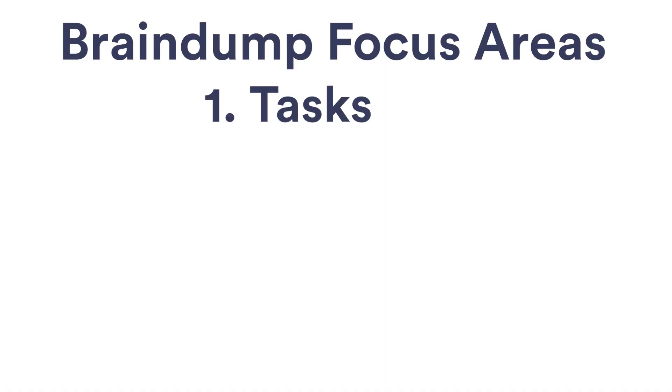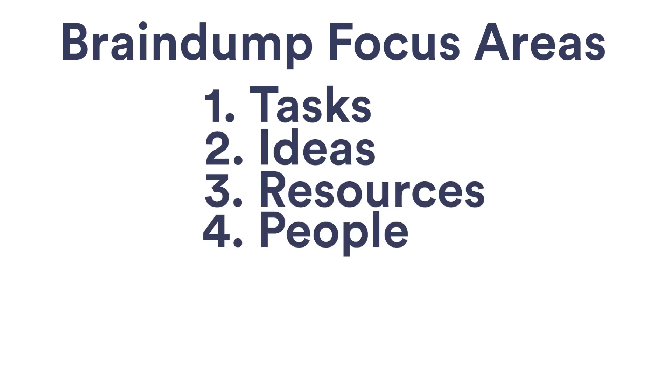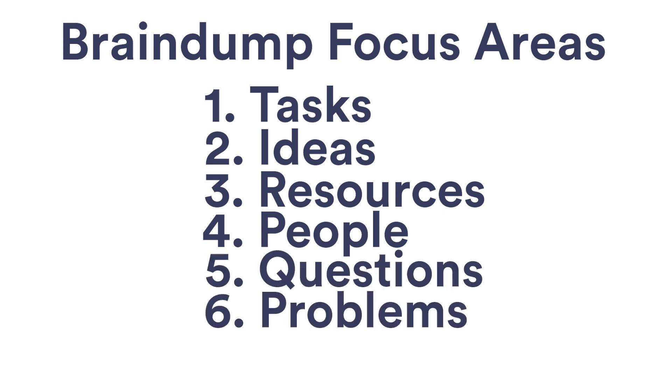During your brain dump, focus your thoughts on six areas: tasks that need to be completed for the project, ideas you have, resources you'll need, people you'll need to contact, questions you need to answer, and problems to solve and hurdles to overcome.